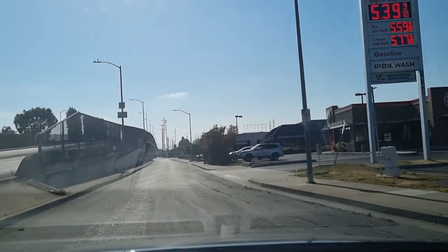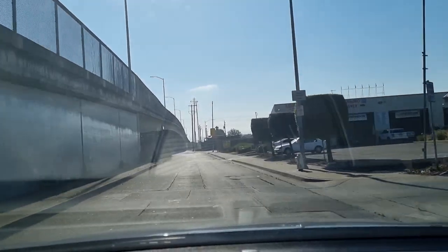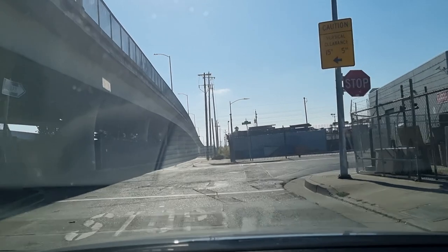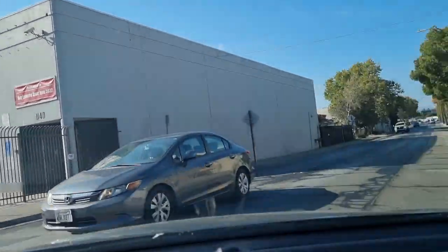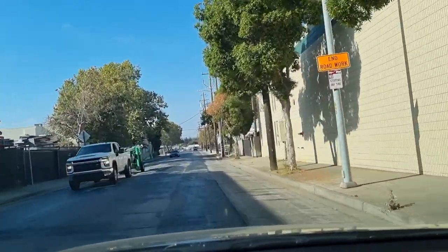Gas per gallon is $5.40 here at Shell. We're going to make a right and it will lead us to Costco gas.